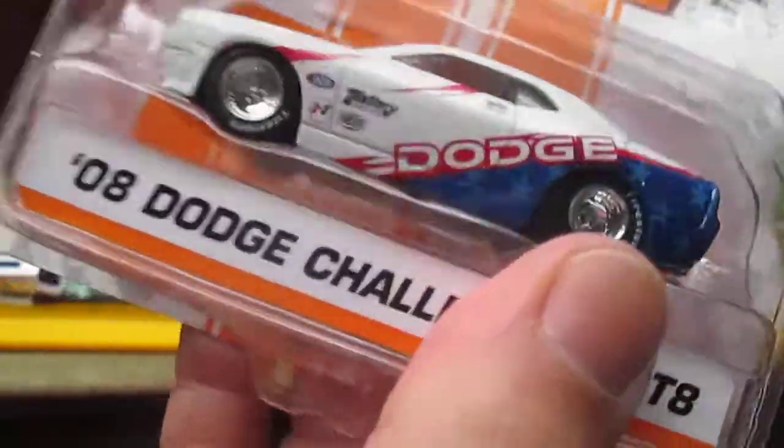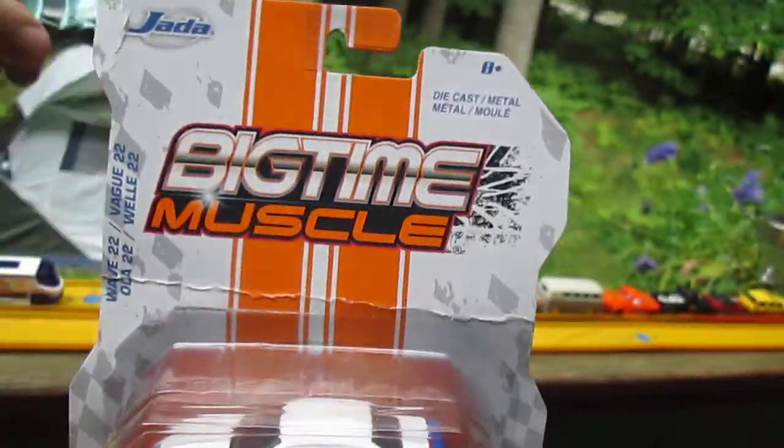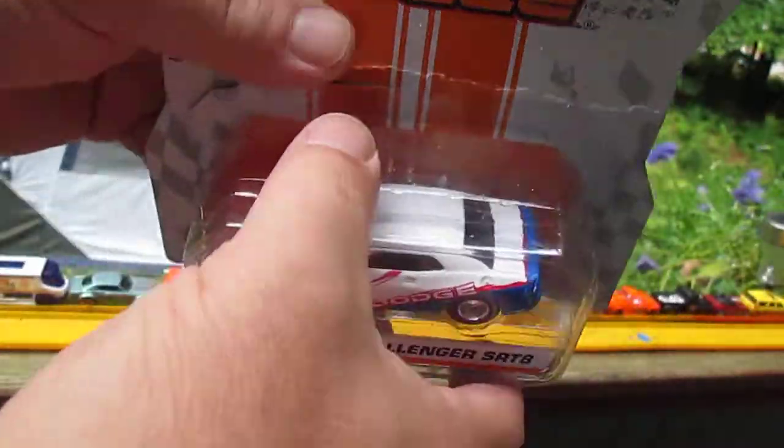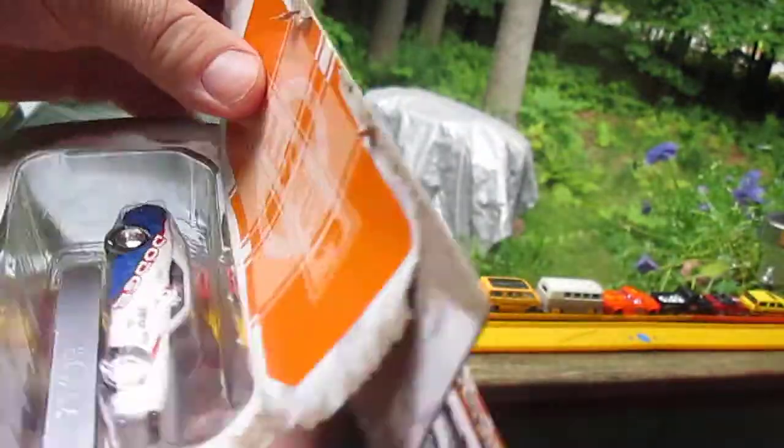Let's get it out of the package. I looked it up and it says it's a 1:64 scale. Well, in comparison, I'm not sure how that can be. It's starting to rain here in New Hampshire so I'd like to get this done kind of quickly.